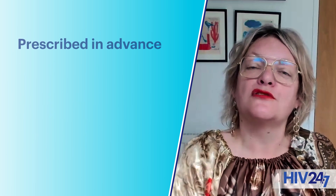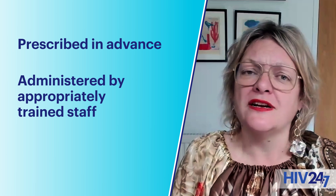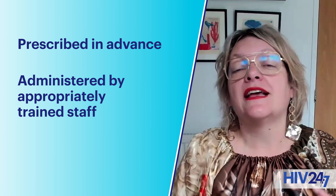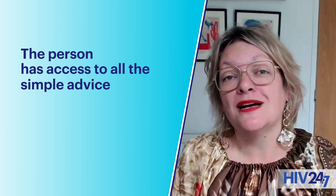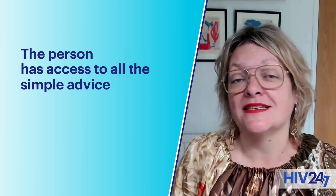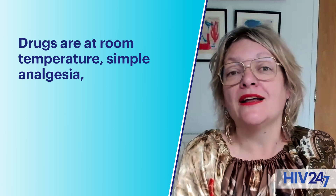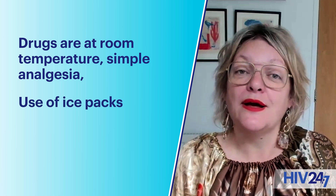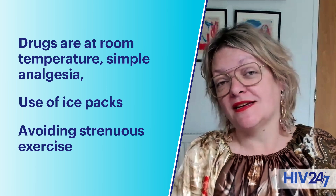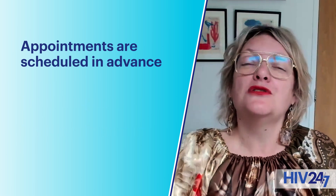Making sure that drugs are prescribed in advance, that they're administered by appropriately trained staff, and making sure in the case of injection site reactions that the person receiving the injection has access to all the simple advice that can help — making sure drugs are at room temperature, simple analgesia which may be taken prior to the injection, use of ice packs, and avoiding strenuous exercise are all things that we've learned over time can help.